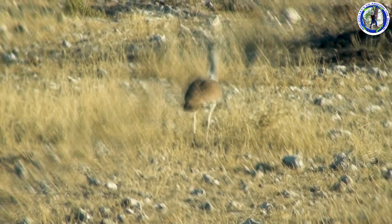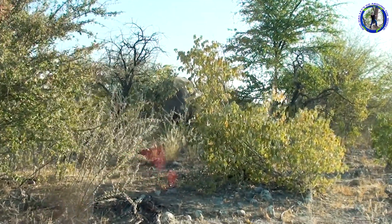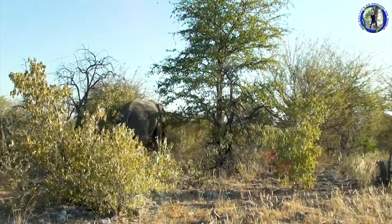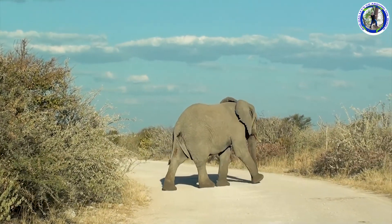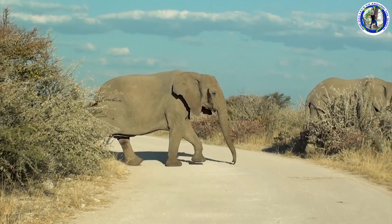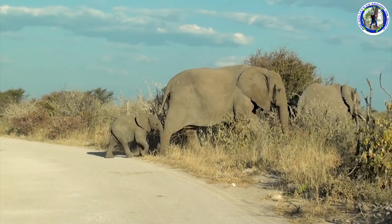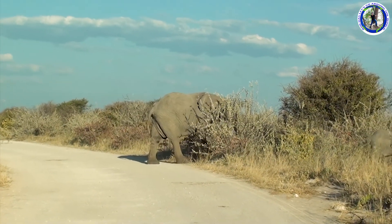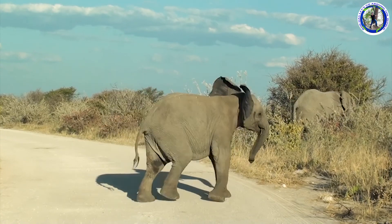And that's a kudu. Now we spotted some more elephants. They cross the road in front of us.